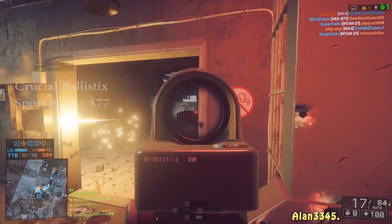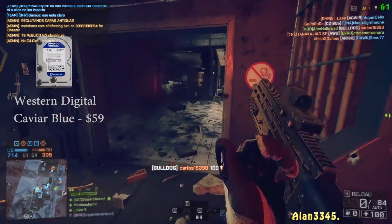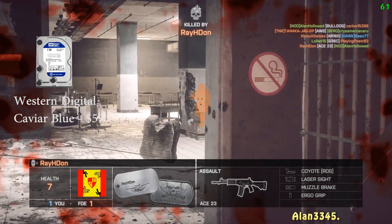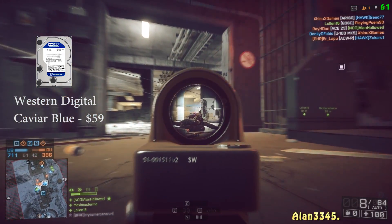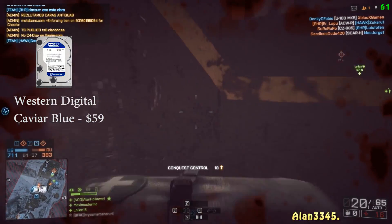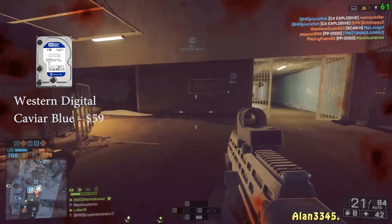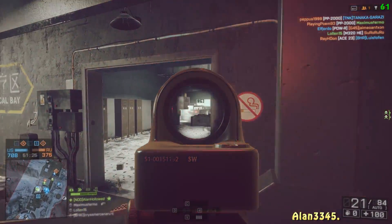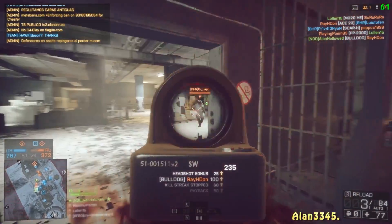Moving on to storage, we went with the Western Digital Caviar Blue 1TB — a 7200 RPM hard drive at $59. You get what you pay for: 1TB of storage at a reasonable price and very fast. It is not going to be an SSD in this build — they have been dropping in price recently, but it would push us over budget. That's always possible to upgrade within a year or two.